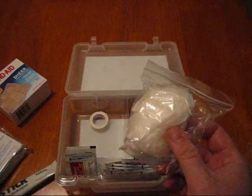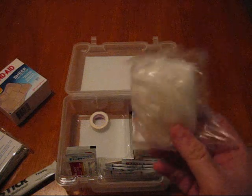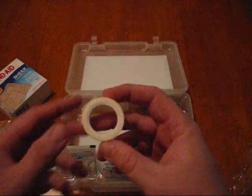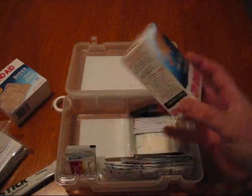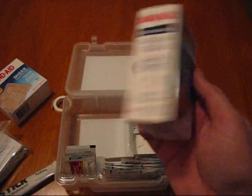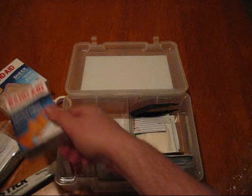We have what look like generic latex gloves — actually these are vinyl gloves, so for those of you who are allergic to latex, that's a nice touch. There's a very small roll of Johnson & Johnson tape. We also have another box of bandages — flexible fabric knuckles and fingertips, 20 pack. Again, that's a lot of bandages for what's kind of an emergency kit.